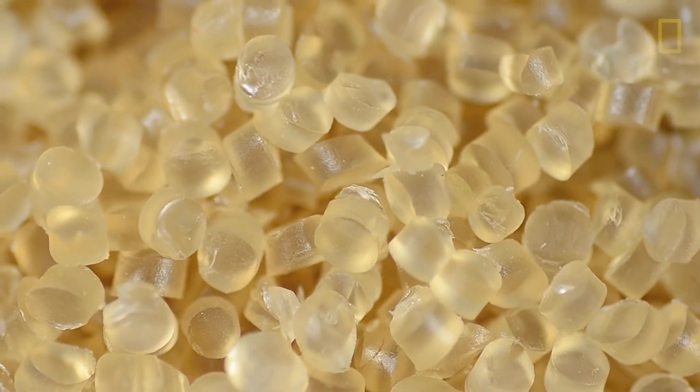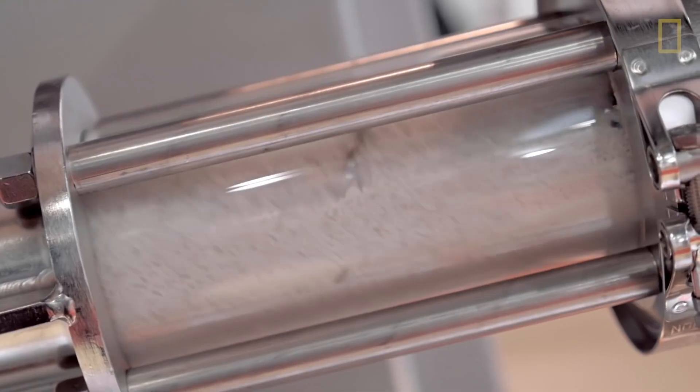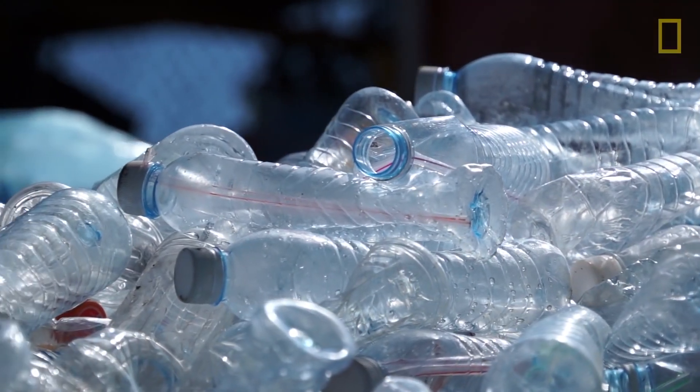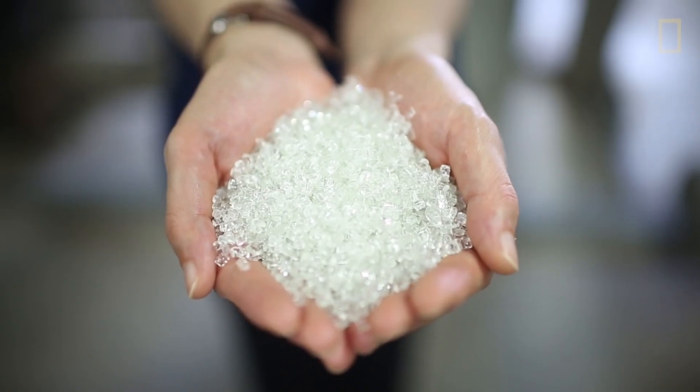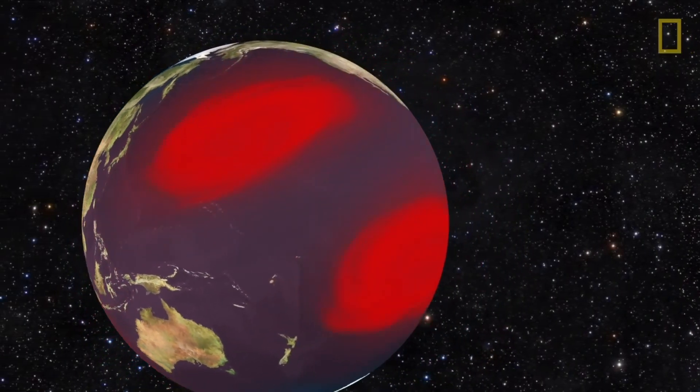In a given year, more than 350 million metric tons of plastic waste is produced. Of this, an estimated 5 to 10 million tons finds its way into the ocean, resulting in the overwhelming majority of marine pollution.